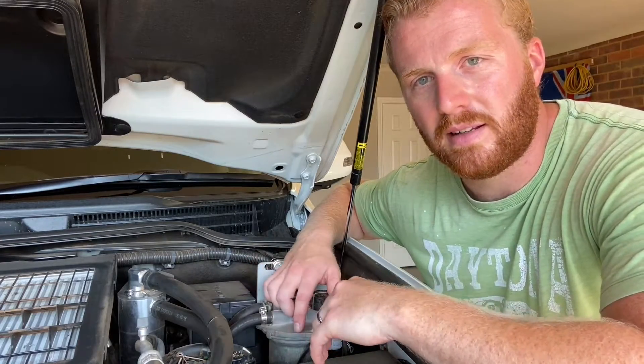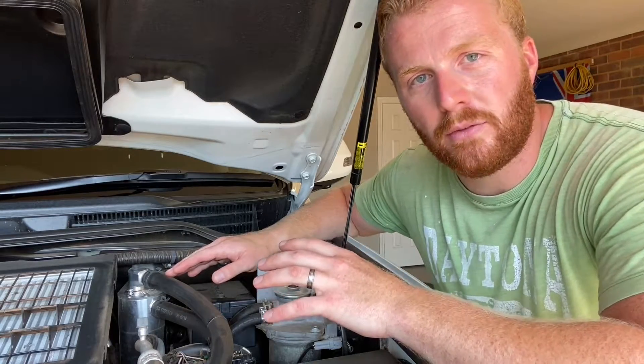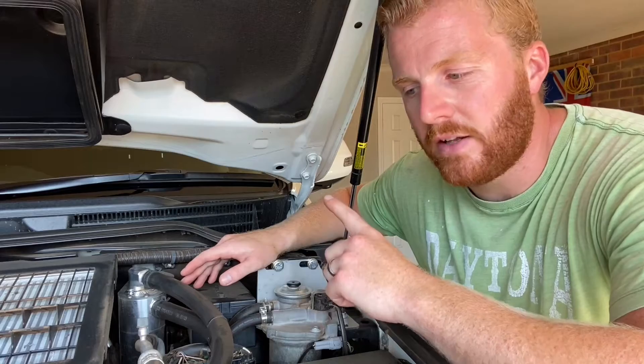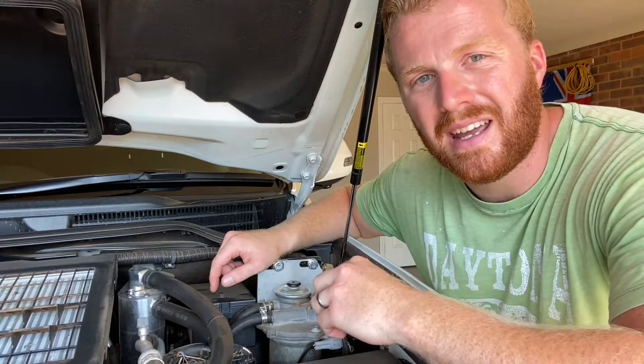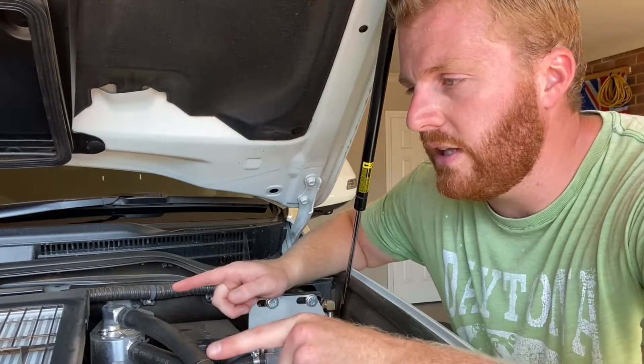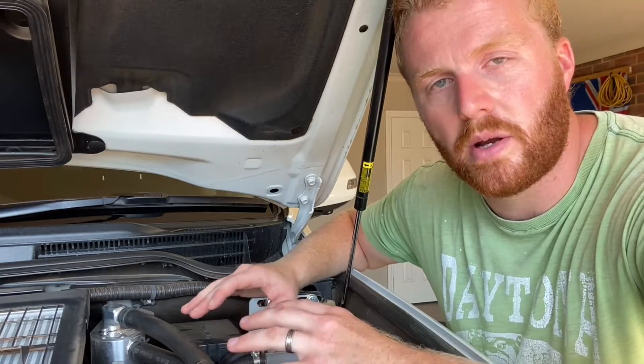One thing we can do on our turbo diesel engines is fit a catch can. What it's going to do is reduce those oily vapors coming out of the crankcase ventilation, filter them through the can, and put as clean air as possible back into the intake to reduce that oily sludge buildup. I'll get this plastic cover off the intercooler and we'll go over exactly how it works and where it's all plumbed up to.